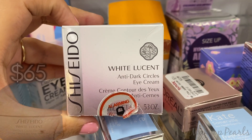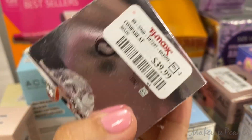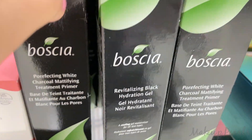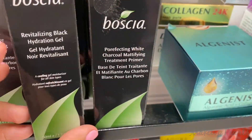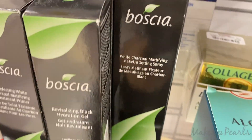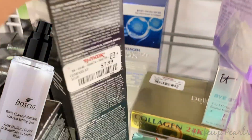Shiseido White Lucent Anti-Dark Circles Eye Cream currently going for $40. Elgenis Genius Sleeping Collagen currently going for $40. The Black Hydrating Gel going for $8.99. The Modifying Treatment Primer currently going for $7.99, and the Charcoal Mattifying Spray is also going for $7.99.